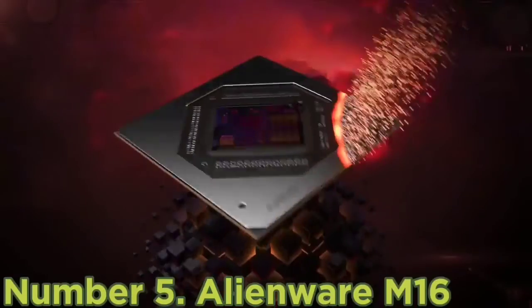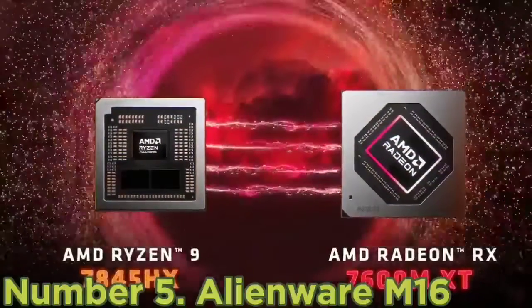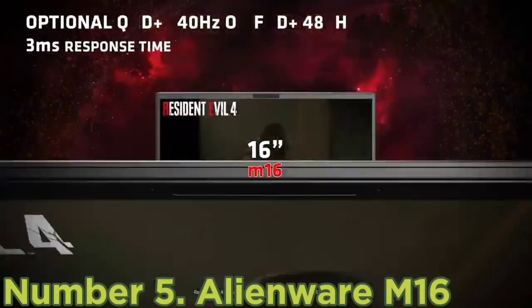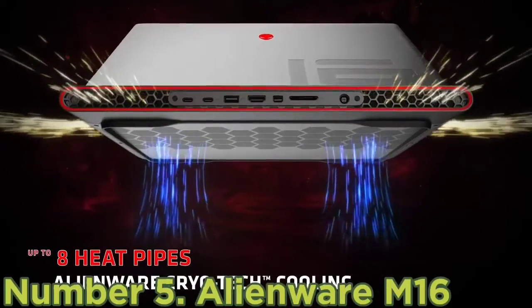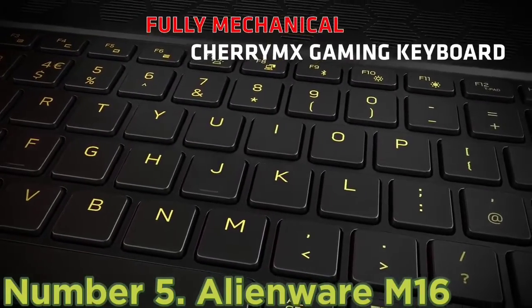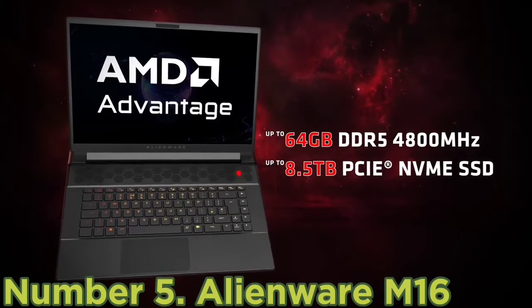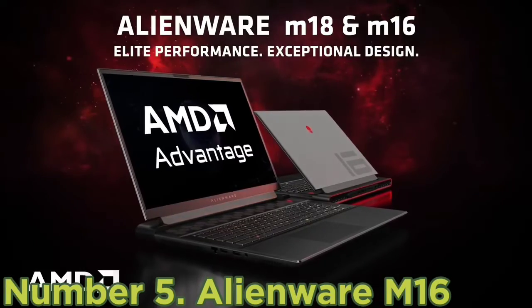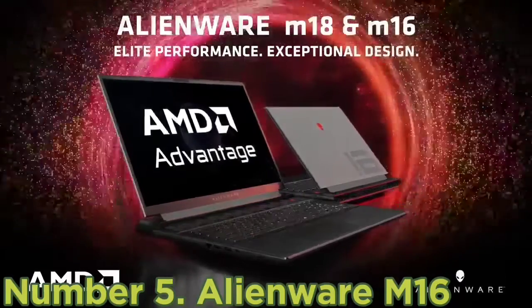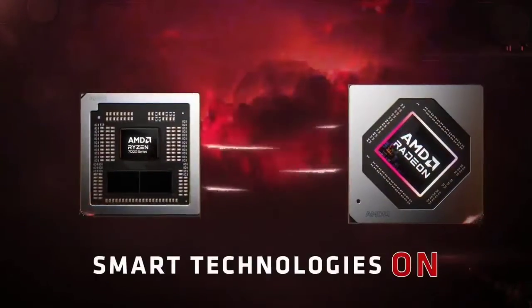Number 5: Alienware M16. AMD processors have always been more popular in gaming laptops, and if that's what you're looking for, the Alienware M16 is the laptop for you. This is one of the fastest laptops on the market, starting with powerful AMD Ryzen 7045 HX processors, up to a Ryzen 9 7945HX with 12 cores and 24 threads. The laptop also comes with up to an NVIDIA GeForce RTX 4080 — a 4090 model will come later — and these two components can use up to 240W of power combined.